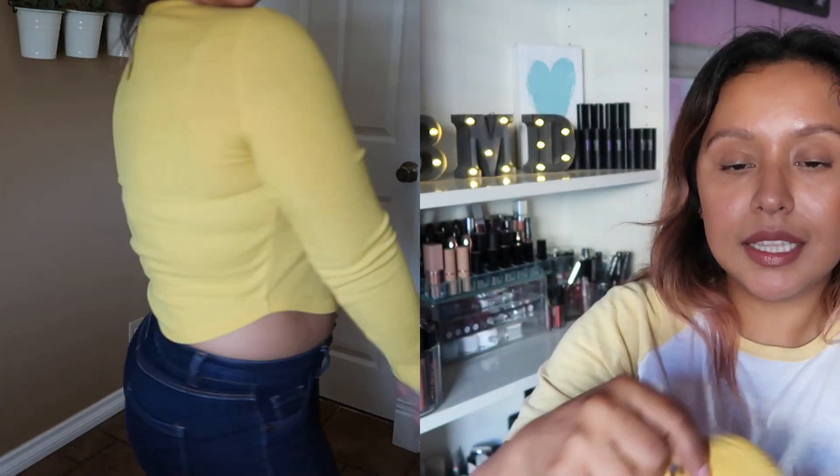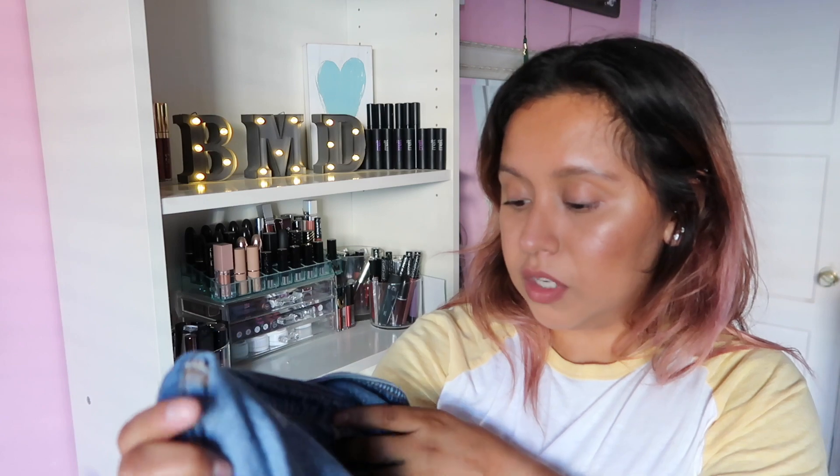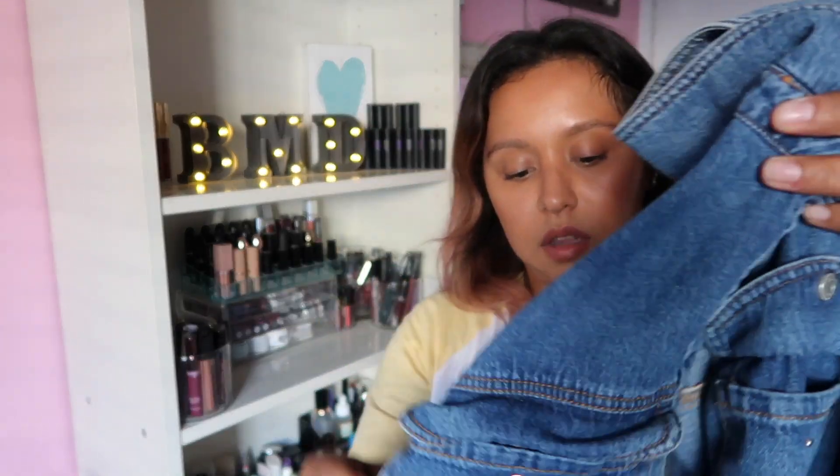This shirt is from Forever 21 — it's a cropped long sleeve, size medium. You can pair it with high-waisted jeans or leggings; it could be a nice layering piece. And then I found this denim jacket — it's a size small but fits me kind of big. It's comfortable though and you can wear it on top of anything. It has two pockets on the side; I roll up the sleeves since it's a little long, but I like that it covers the backside.